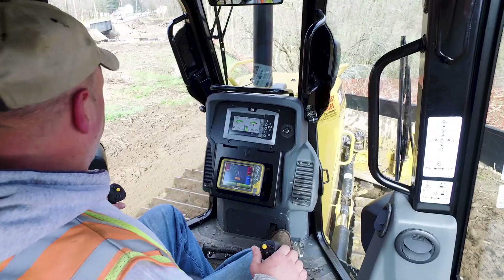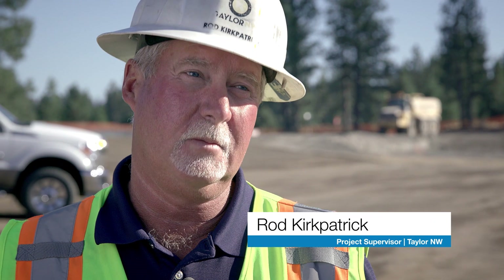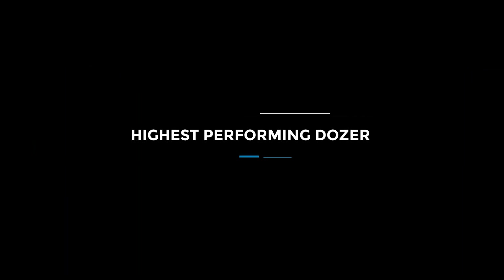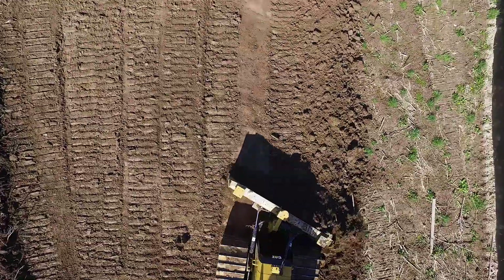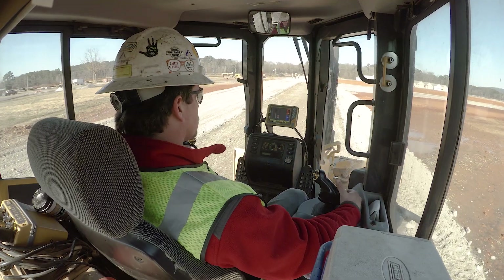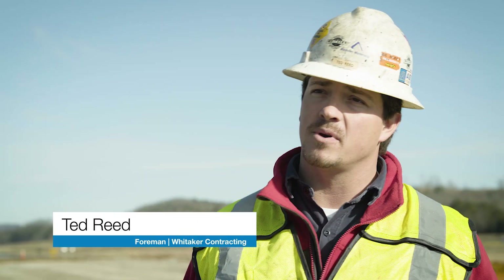If we did not have Topcon on our graders and excavators and dozers, my job would be extremely difficult. The 3D MCMAX system is really unbelievable. It's just as fast as the machine will go and as fast as you can push the material — it'll only hold up as the machine now. We can do a job with a dozer that would typically take a motor grader. When we come through and put something on grade, we're done with it.